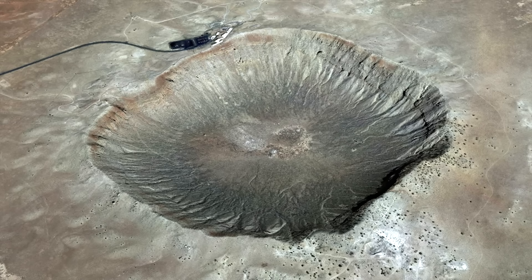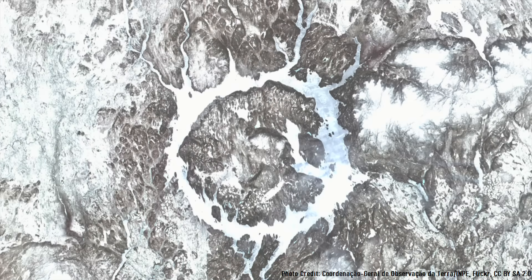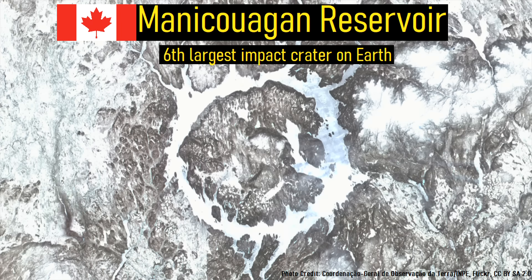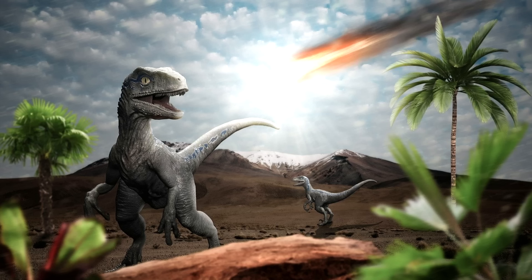Around the planet, there are a number of incredibly large impact craters due to ancient impact events. One example includes the 100 kilometer Manicouagan Reservoir Crater located in eastern Canada, which is large enough to be visible from satellite. An even larger 180 kilometer wide crater is located adjacent to the Yucatan Peninsula, which directly caused the extinction of the non-avian dinosaurs.